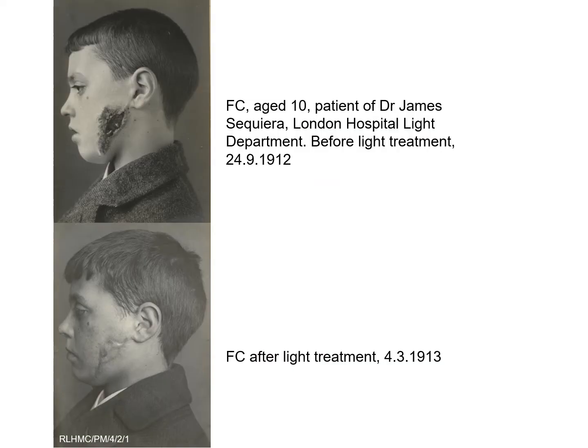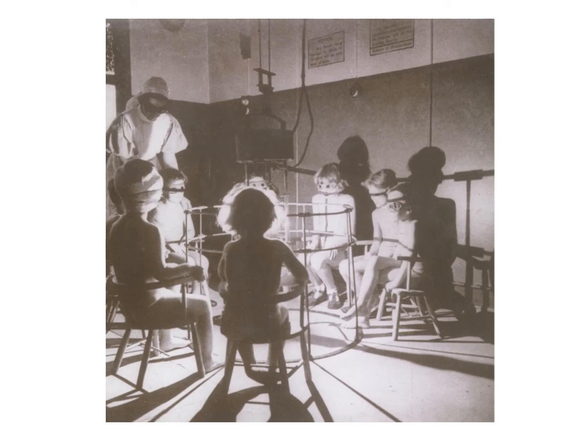The light department continued to thrive throughout the first half of the 20th century, with over 20,000 treatments being given each year. These are detailed in the patient case books and photographs which survive in the archives. From 1922, patients were also treated with general ultraviolet rays from carbon arc lamps in rooms on the roof of the outpatients block. Together with localised UV treatments, this raised the success rate from 70% to 90%.